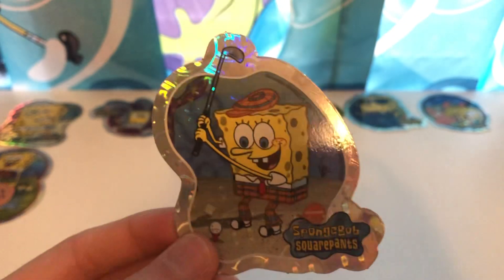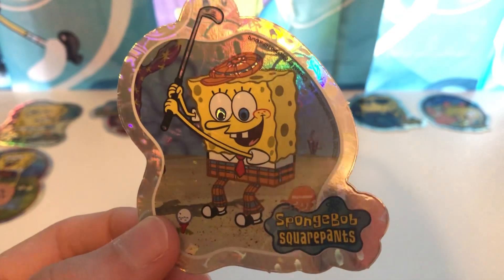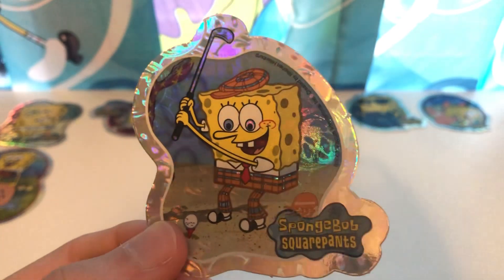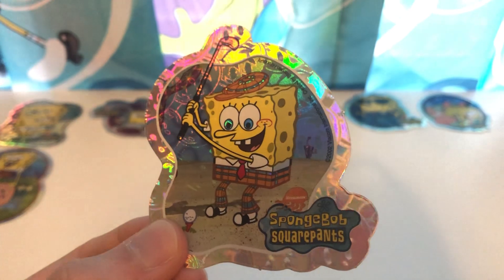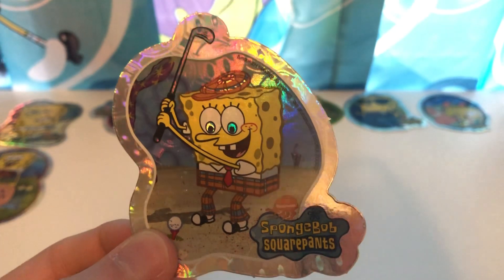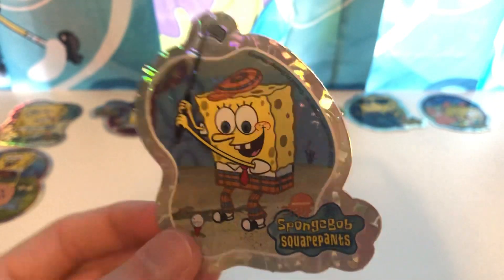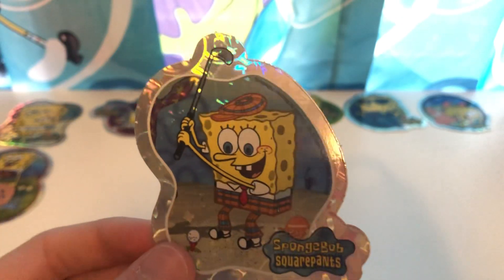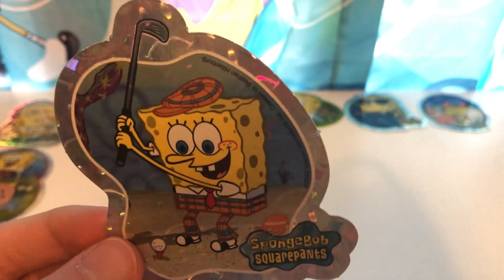Next, we got SpongeBob right here in a kind of golfer's outfit, ready to swing and hit a hole in one. See this shine right here — really, really cool. It even shines a little bit on his clothes and even the golf club as well. Number eight in the series. Now, if you love SpongeBob and you love this kind of rainbow crystal shine, I would highly recommend getting this set. But if you can't get all of them, I'm sure you can get a good portion, or even a specific one that you really want, because there are a bunch.